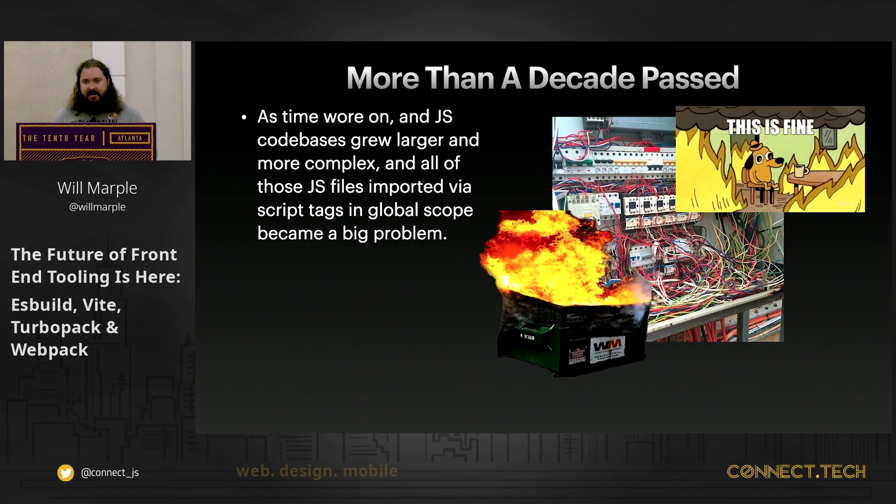More than a decade passed and things started to turn into a bit of a dumpster fire. We started doing more and more things with JavaScript; our applications grew and became complex. The big issue was that when we imported JavaScript files, they were all imported into the global variable space within our application. The complexity became unmanageable — we needed some way to break complex concerns into smaller ones. We needed modules.